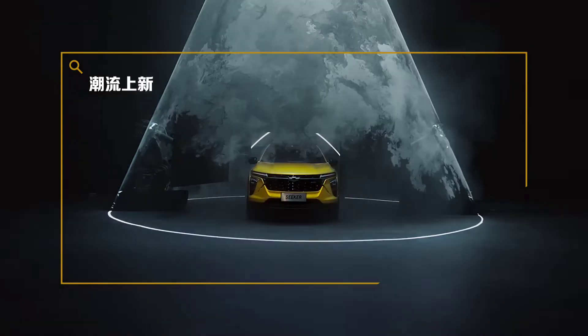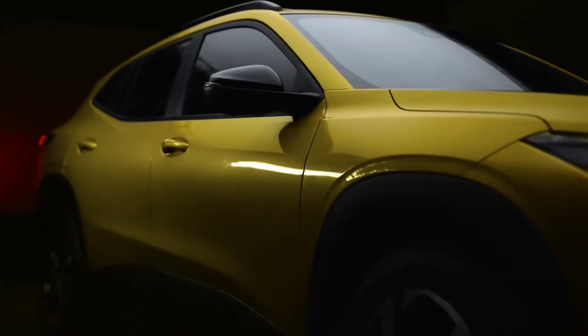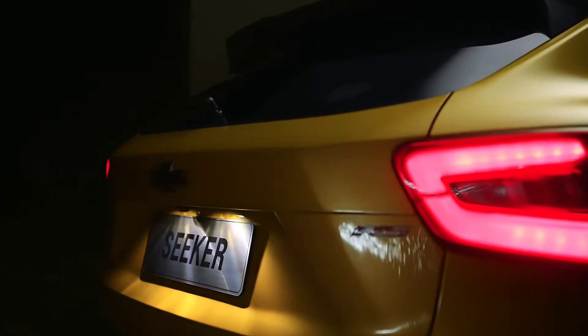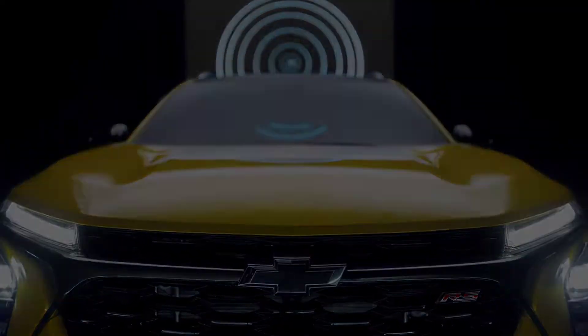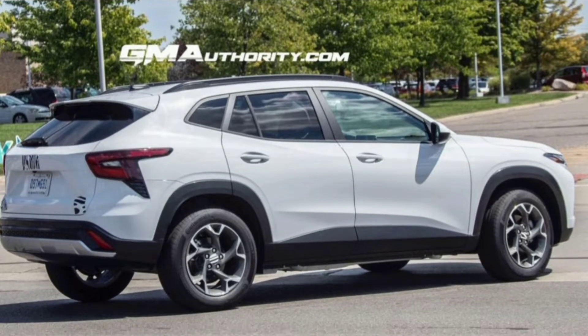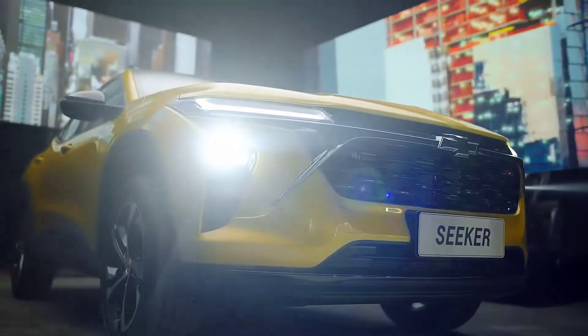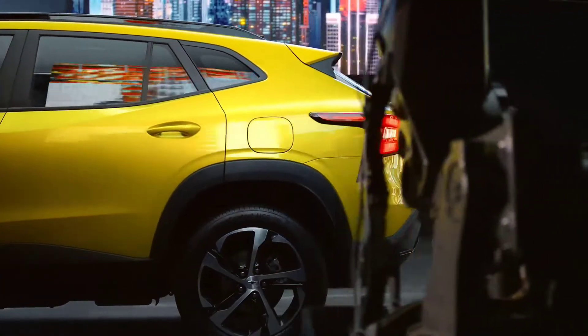New for 2023, the Chevy Seeker made its world debut in Shanghai, China late last year. It was speculated to be a China-only model, but just recently spy photographers spotted it undergoing road testing in Michigan without any camouflage. It seems that Chevrolet is planning to launch the Seeker in the U.S. and globally.